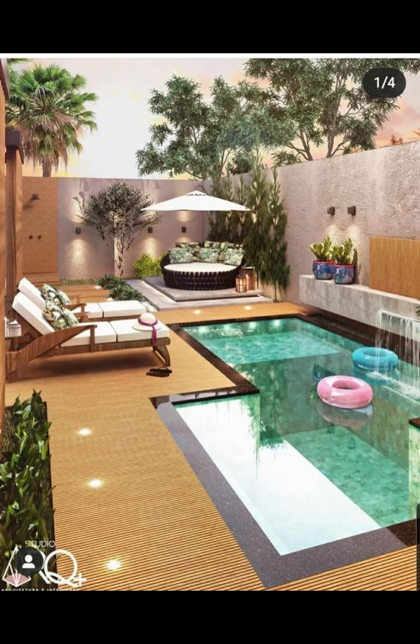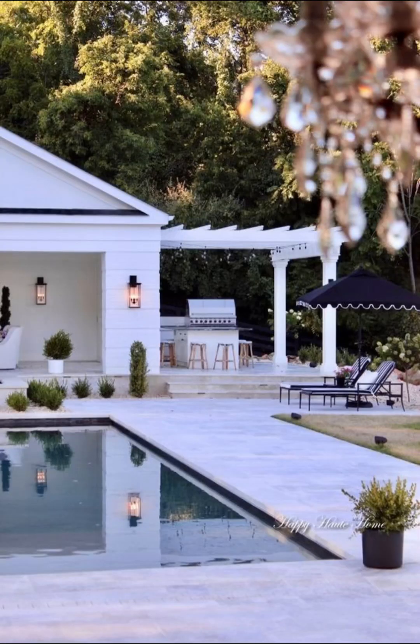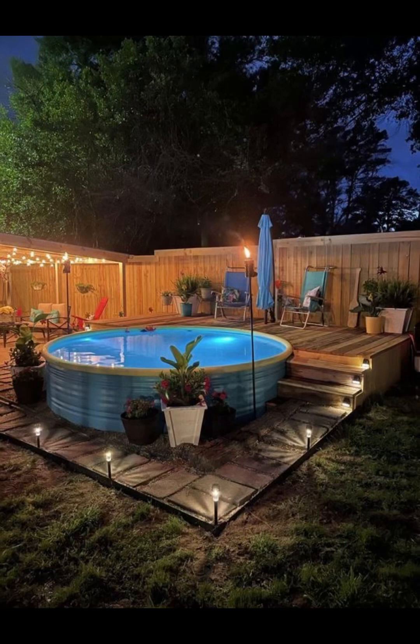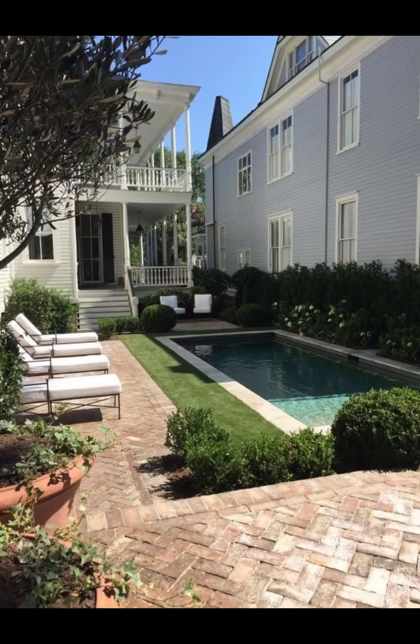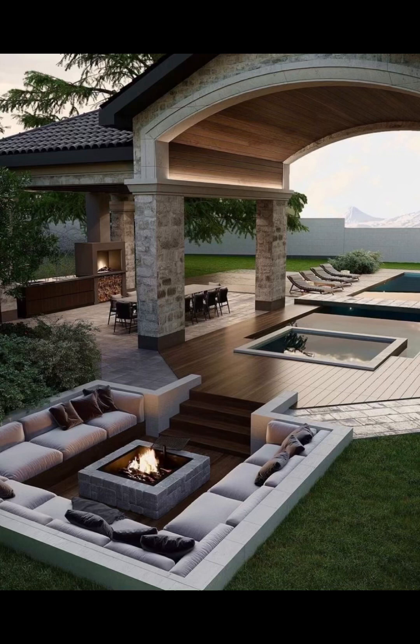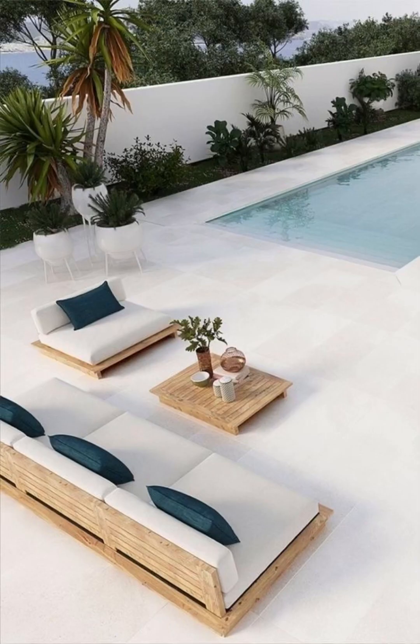Whether you are a fan of contemporary elegance, rustic charm or tropical paradise, our video has it all. We'll take you on a journey through stunning poolside retreats, each featuring unique and imaginative designs that will spark your creativity and transform your outdoor space into a true heaven. From sleek and modern geometrical layouts to the natural beauty of lush landscapes, we've got you covered.